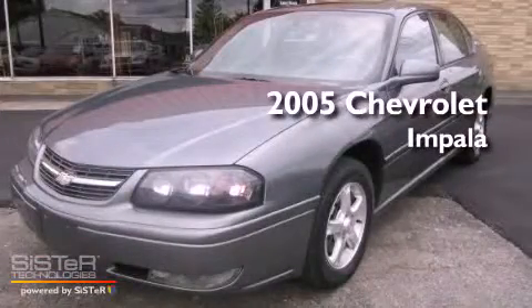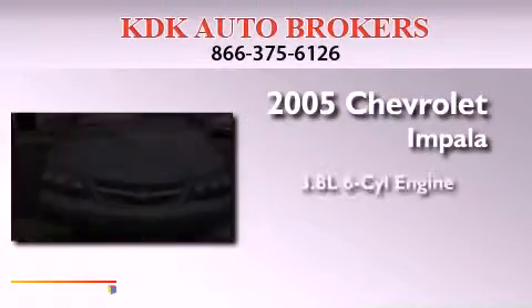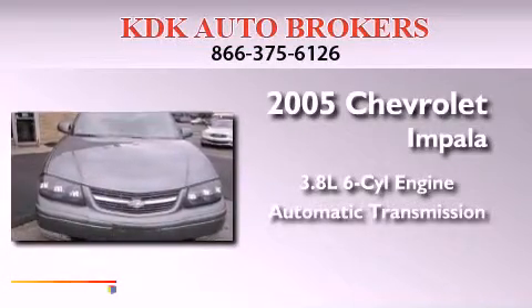This is a 2005 Chevrolet Impala. It features a 3.8-liter six-cylinder engine and an automatic transmission.